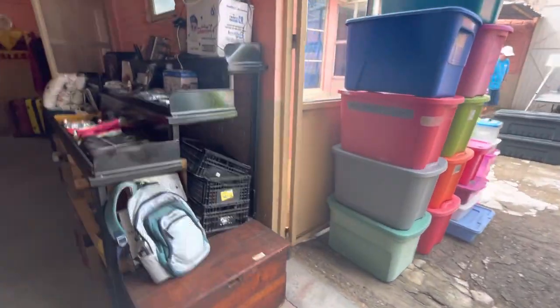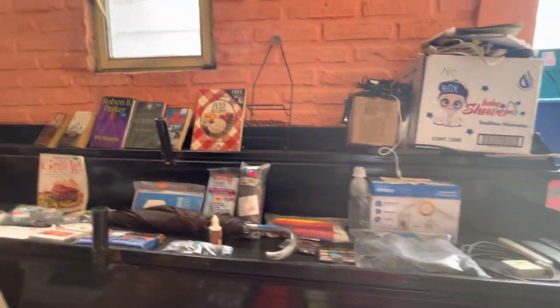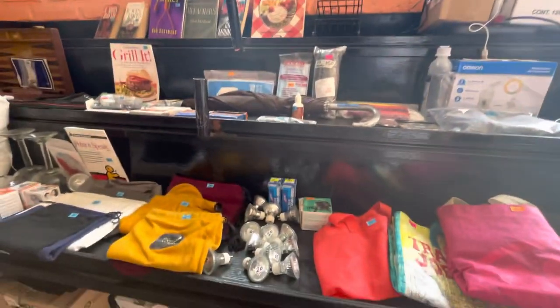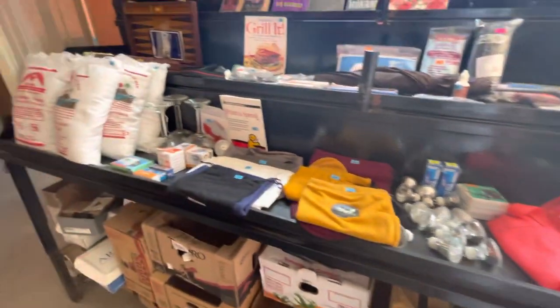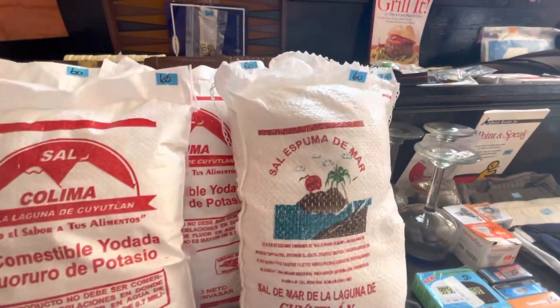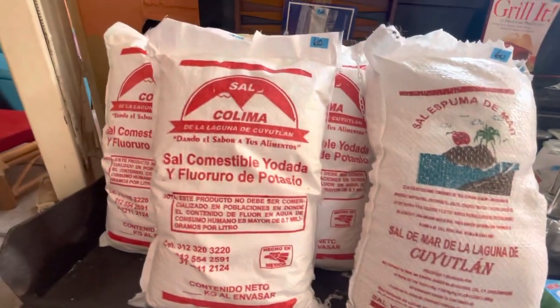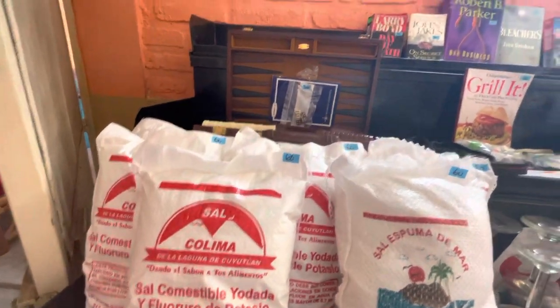There's the totes again. Here's some stuff on here — cookbooks up at the top, some lights, some other stuff. I don't know what this is — it's some kind of salt, Epsom salt or sea salt.